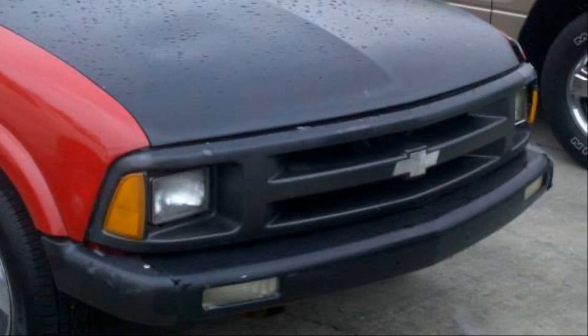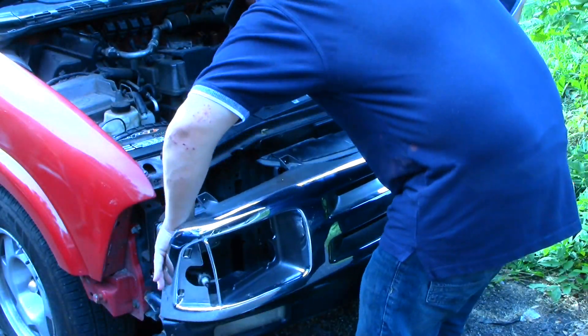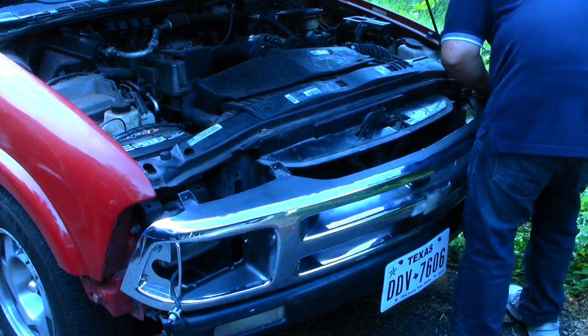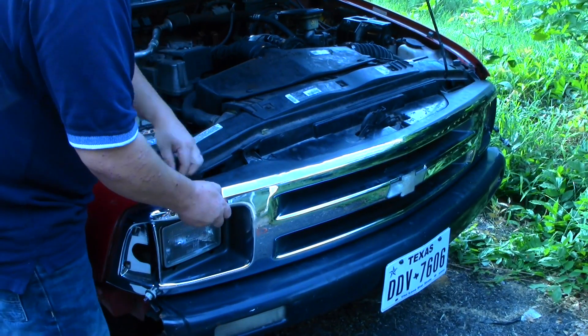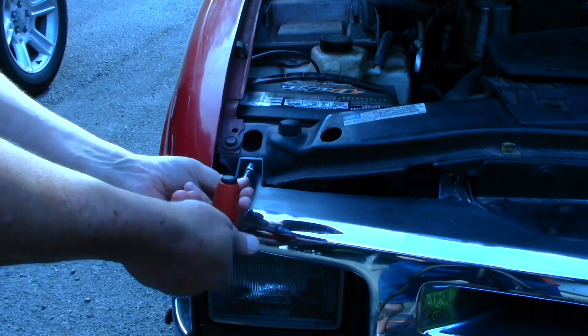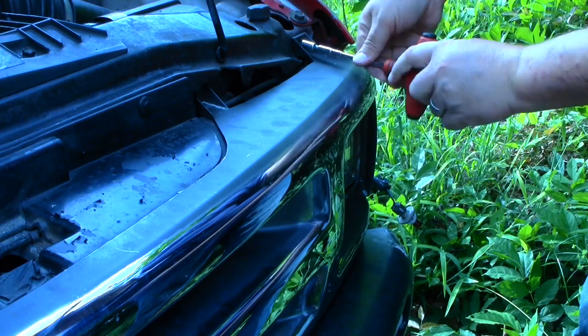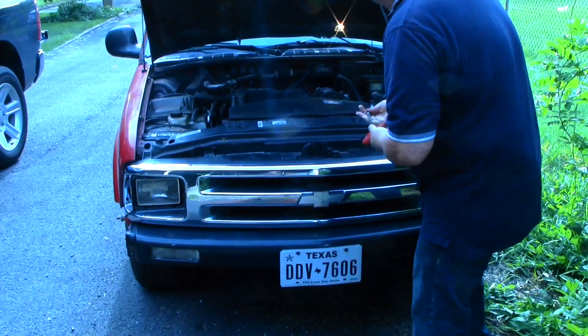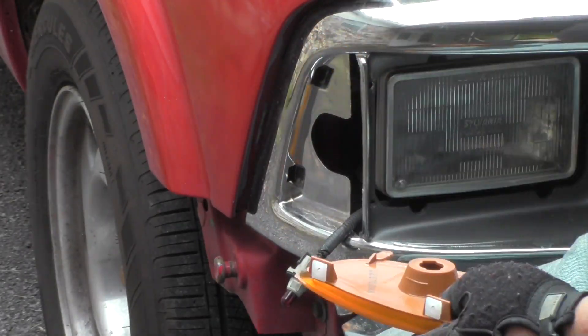Grills are a major attention grabber on any vehicle. Take this boring black hood — even after I matched the paint to the body, the truck didn't pop. Forty-two dollars later, a nice simple easy-to-install aftermarket chrome replacement changed everything.